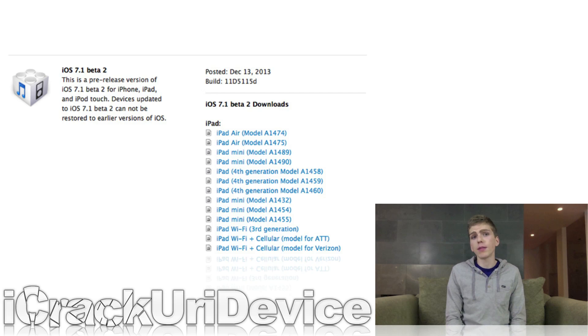As of now, the latest firmware, which can be obtained via Apple's dev center, is restricted to those who are enrolled in Apple's official iOS developer program. And unlike the previous 7.1 firmware, the second beta IPSW features a revised build number.